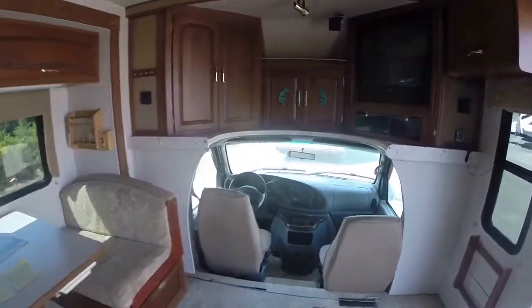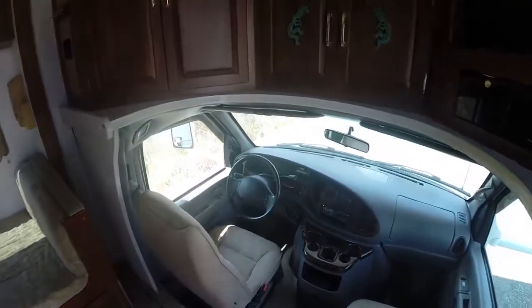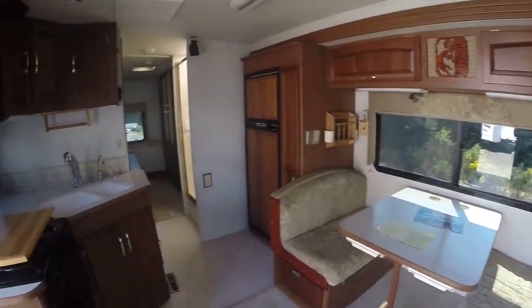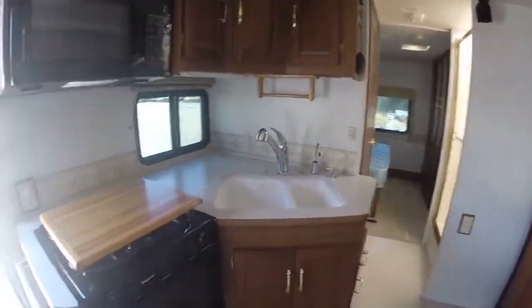It's a Gibbs RV — a 2002 Sundancer by Itasca. Call us at 1-800-824-4388, or see us on the web at www.gibbsrv.com in Coos Bay.